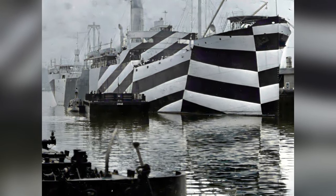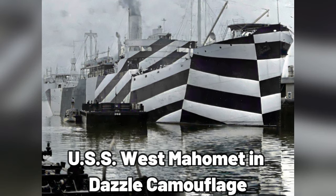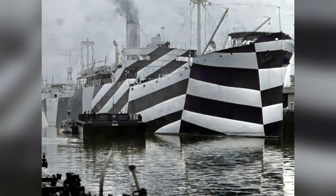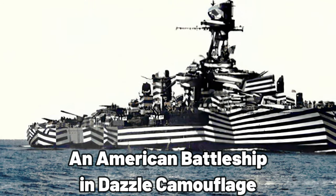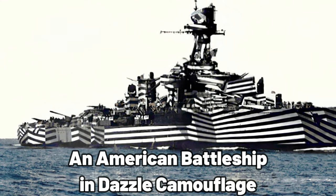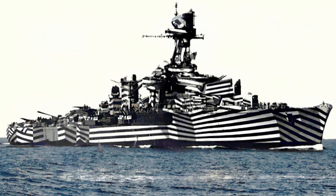A rather unconventional method of camouflaging ships was put into use during the war. Dazzle camouflage used bold patterns to break up the outline of a ship, making it difficult for enemy observers and U-boat commanders to estimate its type, size, speed, and direction of travel. During the war, dazzle camouflage was applied to a vast number of merchant and military ships of various sizes across the Allied navies.